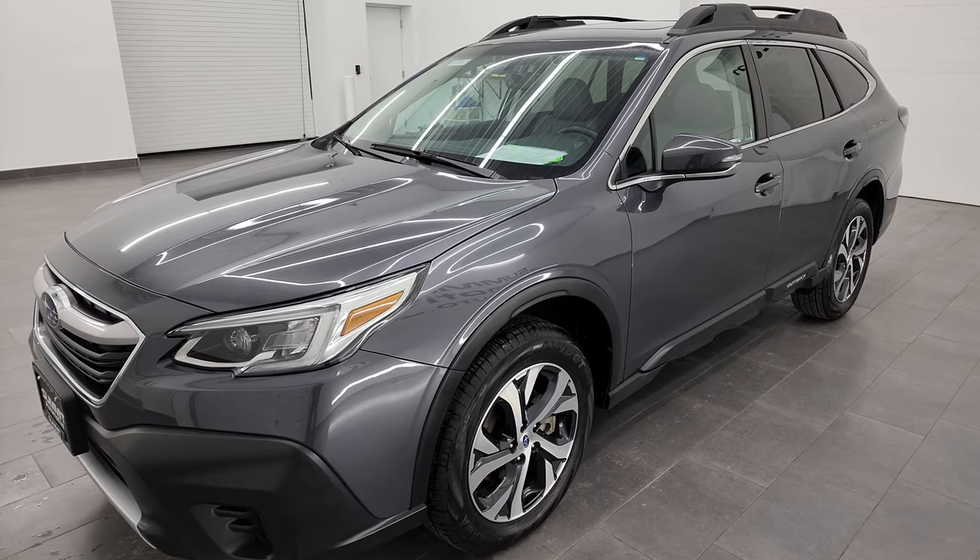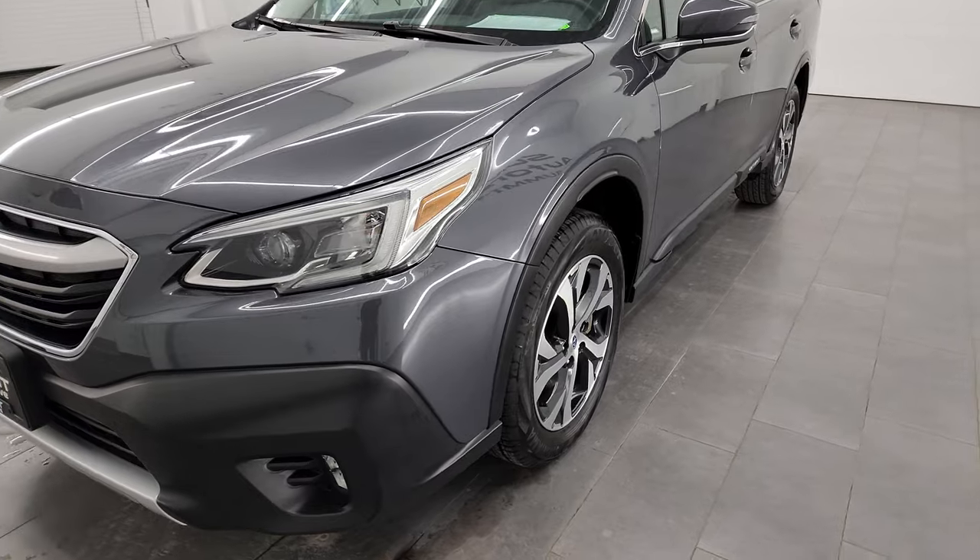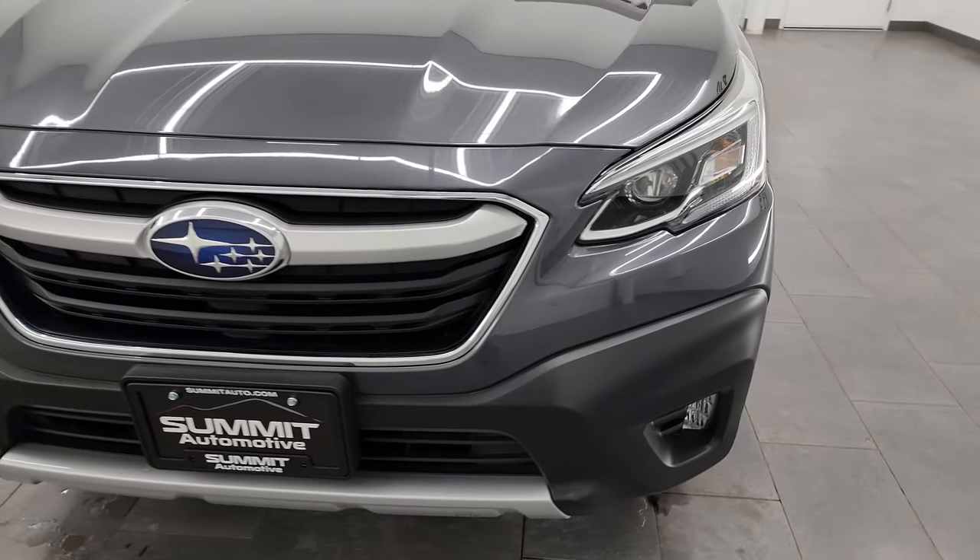This vehicle has been fully safety inspected by our service shop. It has a fresh oil and filter change. All the fluids have been checked and topped off and it is 100% ready to go.